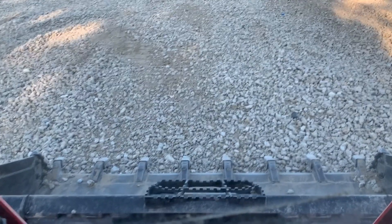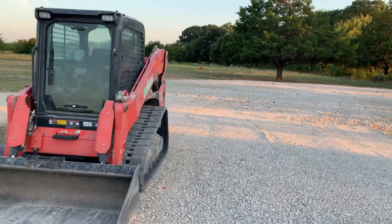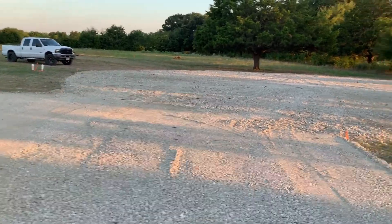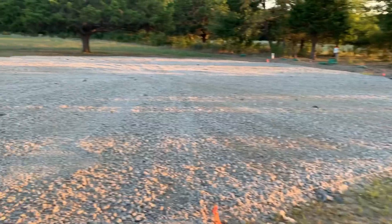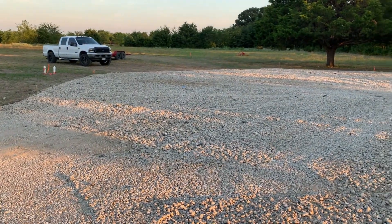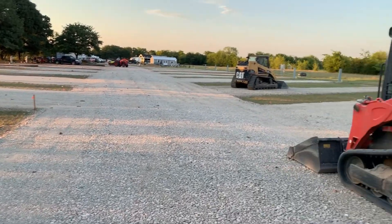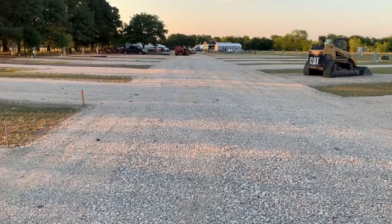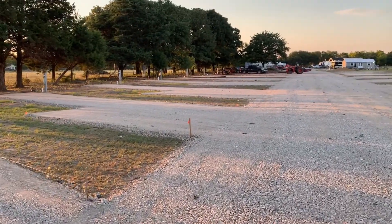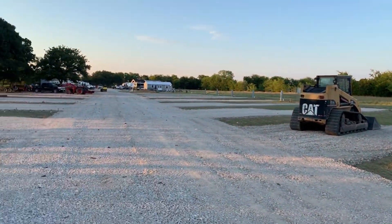That was too shaky. All right, we're still here at the RV park. I've graded all this base rock out for the cul-de-sac turnaround. Got the spaces all compacted — 20 spots.